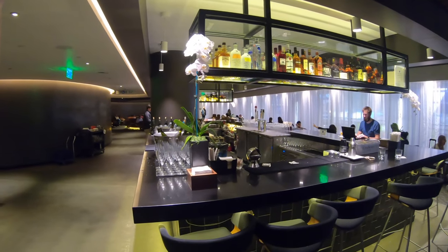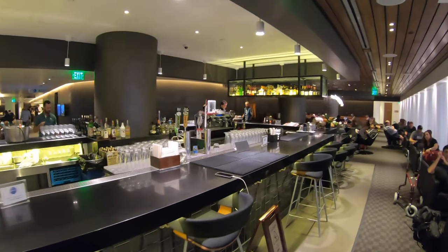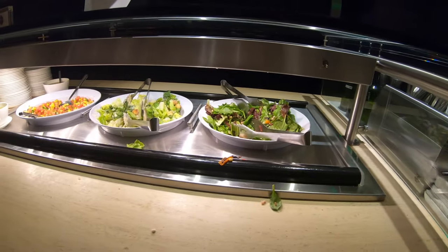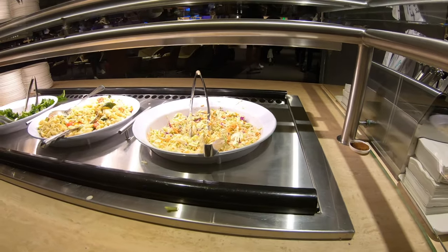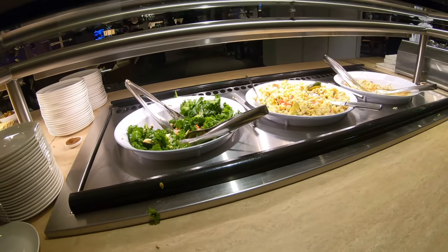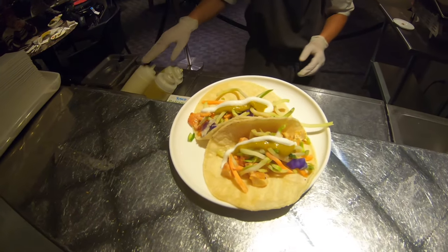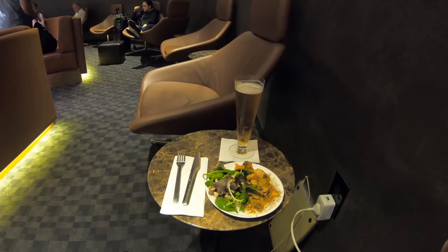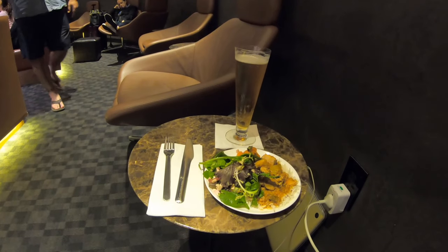The bar is tended and there's lots of spirits and cocktails available on request, as well as beers and wines. As you would expect there's also a buffet for food, and this salad selection whilst looking a little bit undesirable was actually quite good. They also had a taco station, which proved a little bit of fun and a bit of an alteration from the traditional food you'd find in a lounge.